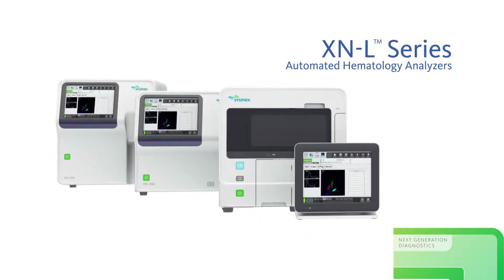The XNL delivers the added value of having a reportable IG on every sample. This provides enhanced clinical value.